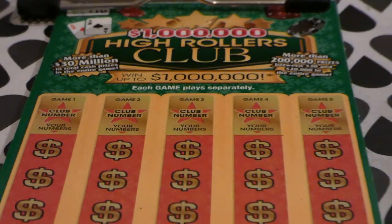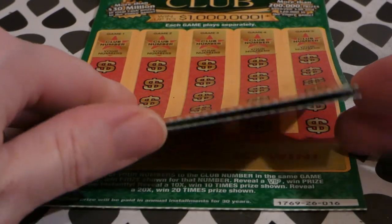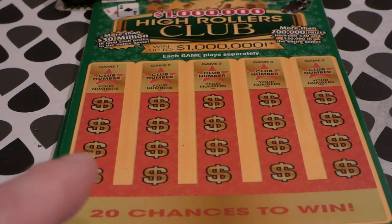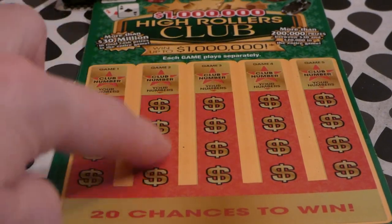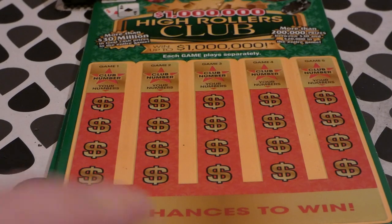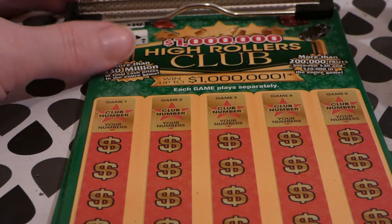We have tickets number 14, 15, and 16 out of this pack. What you do here is you match any of your numbers to the club number in the same game vertically, and you win the prize shown. Reveal a VIP symbol and win the prize shown instantly. There is a 10x and a 20x multiplier for this game. So this is really cool — I like this game.